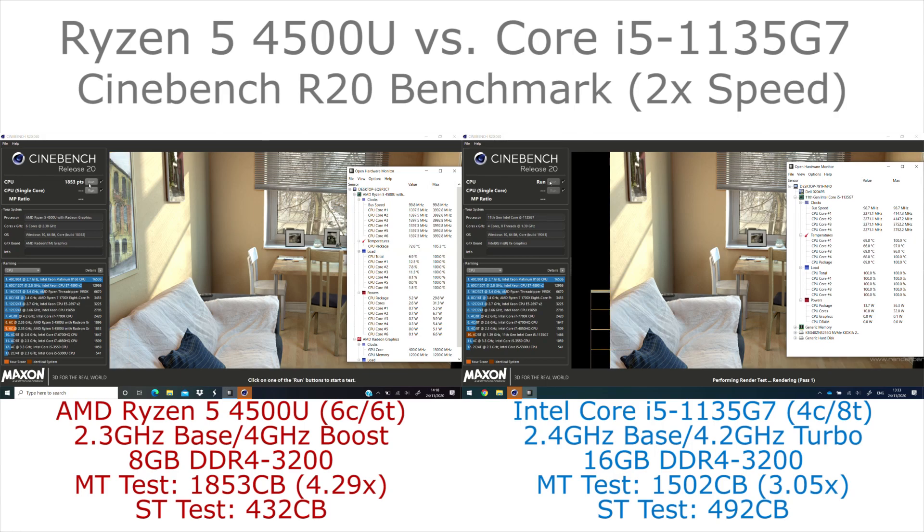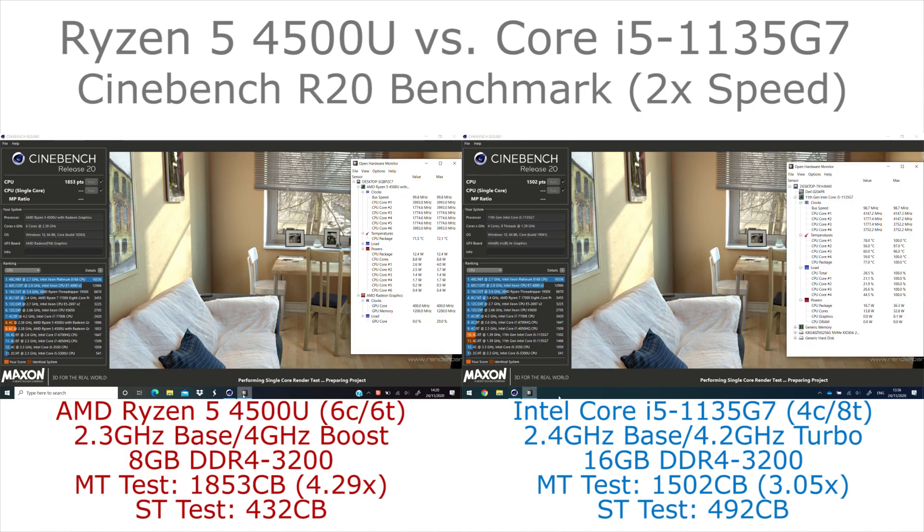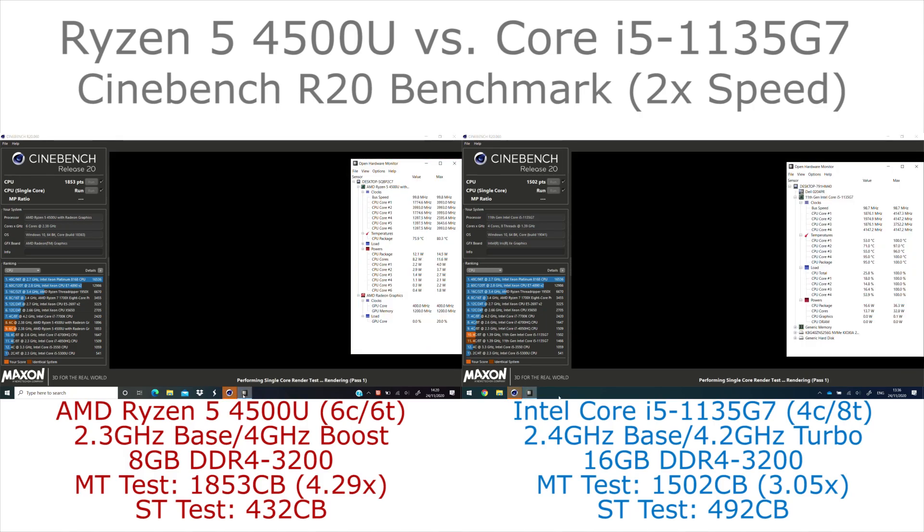With that done we then look at the single-threaded version of the test. This works in exactly the same way but only renders a single segment at a time. The chips, being power-constrained in these laptops, are no longer limited as much in clock speed, and the greater core count of the AMD chip is nullified. In this case the Intel chip gives a 13% performance lead in single-threaded performance.